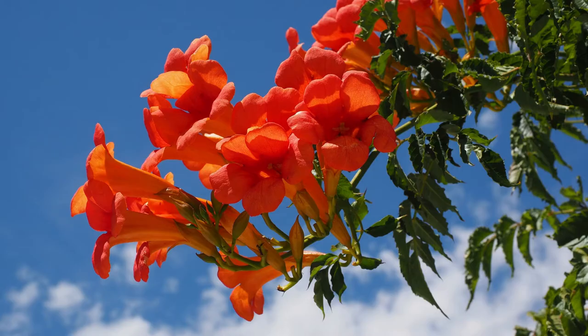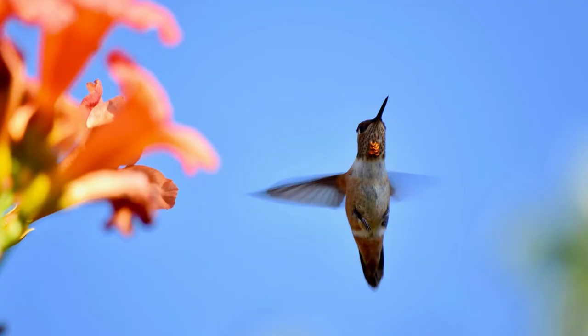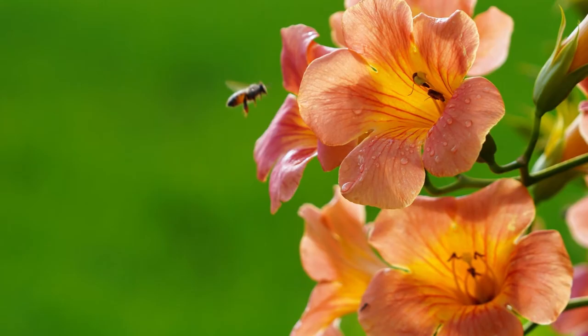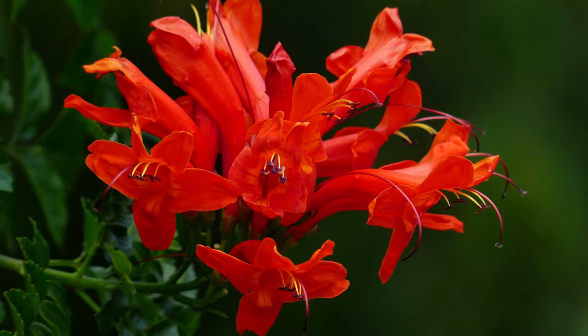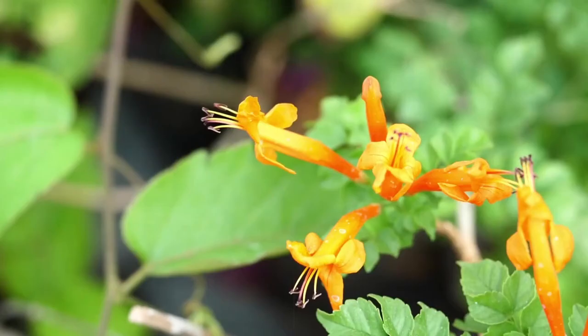Trumpet Vine. You can't create a list of plants to attract hummingbirds and not add trumpet vine to it. Trumpet vines are also often known as hummingbird vines because of the sheer number of these birds that they attract. The plants grow reddish-orange flowers during the summer and have a high nectar content. This vine is hardy and grows vigorously, which is why it needs regular trimming and proper care. While this plant is great at attracting hummingbirds, it will take over your garden in a short span of time if left to its own devices, so don't plant it if you can't keep up with the aftercare.